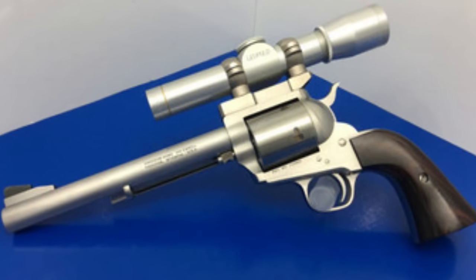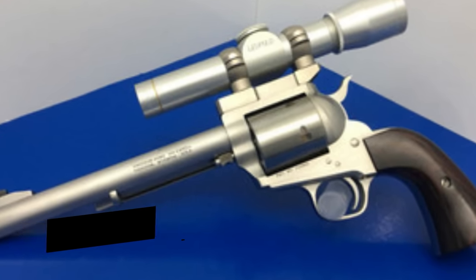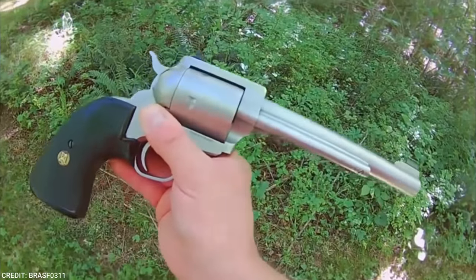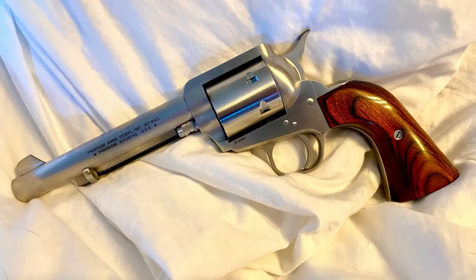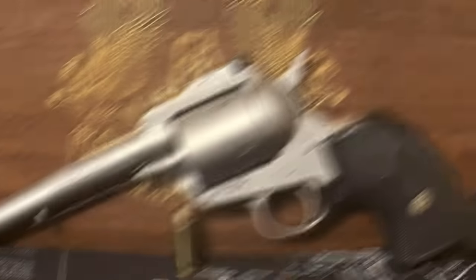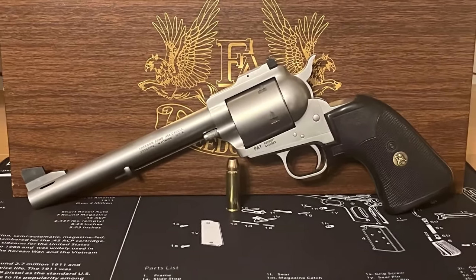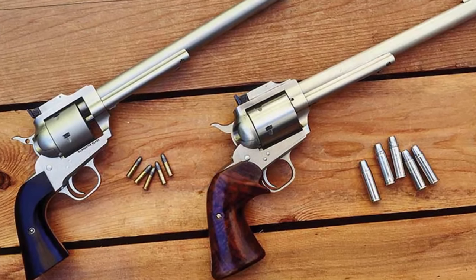It's also worth noting that all Model 83s come standard with manual sliding bar safeties. The Model 83 Field Grade is manufactured with the same materials and tolerances as the Premier Grade, but it has a less expensive matte finish for less glare and screw-adjustable rear sights — elevation-adjustable and drift-adjusted for windage. Rosewood grips are typical on the Field Grade, and it comes with a one-year limited guarantee for the original owner.